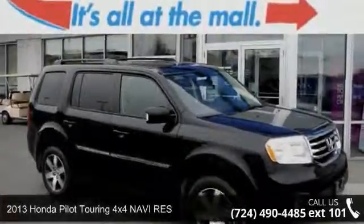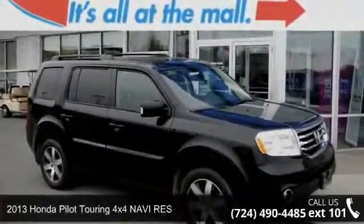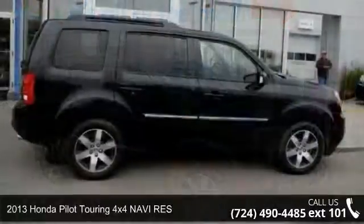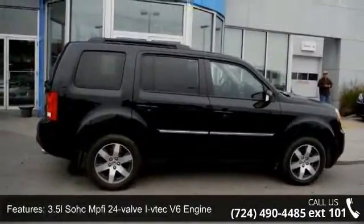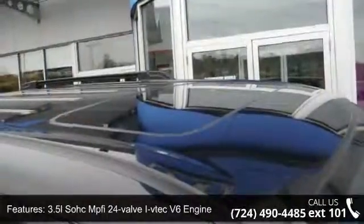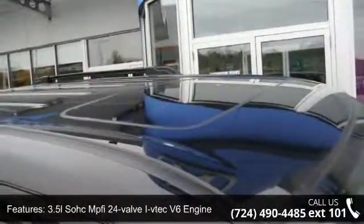Arrive in style with this 2013 Honda Pilot. If you are looking for an automobile with great features, look no further. This vehicle comes with a reliable 6-cylinder engine, connected to a smooth shifting automatic transmission.